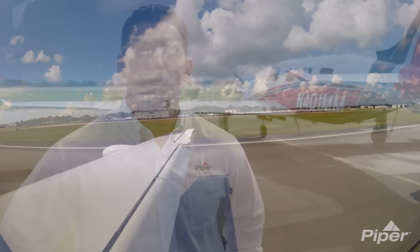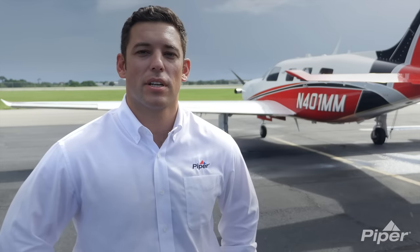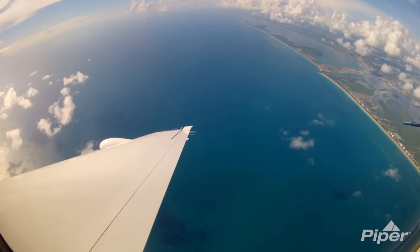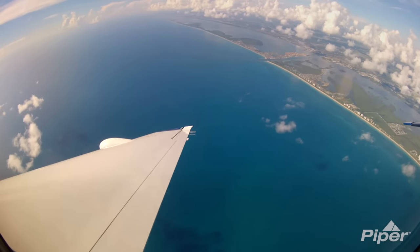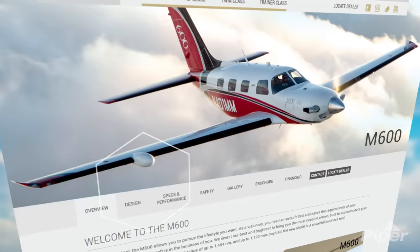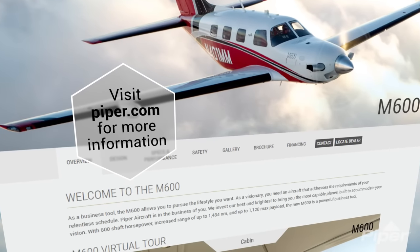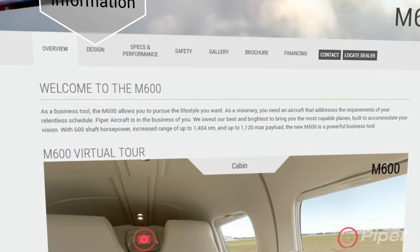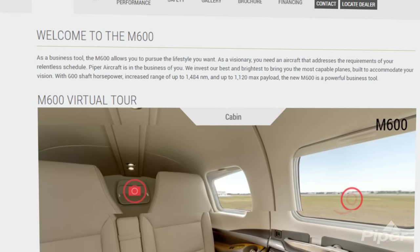The M600 is truly a sophisticated and capable aircraft with an overall value proposition that's hard to beat. Whenever I fly the aircraft, I'm reminded about how robust the feeling is, while still maintaining the docile handling characteristics that Piper is renowned for. Visit Piper.com to inquire more about the M600 or any of our product offerings, or to locate a dealer representative near you. Thanks, take care, and fly safe.